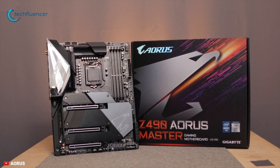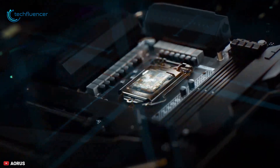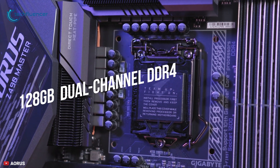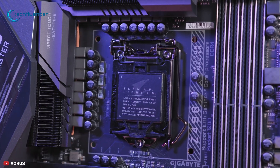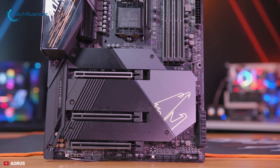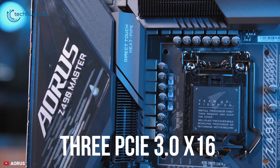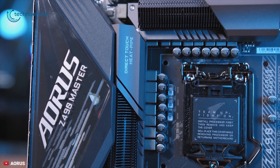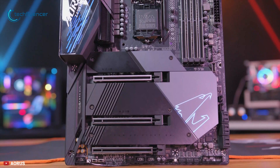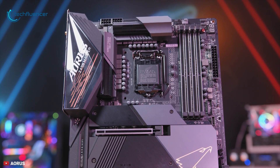Next up at number 2, we have the Gigabyte Z490 Aorus Master. Take your gaming experience to the next level with the Gigabyte Z490 Aorus Master motherboard, designed for gamers and content creators. This motherboard supports up to 128GB of dual-channel DDR4 memory, reaching up to 5000MHz when overclocked. This ATX motherboard also comes with three M.2 SSDs and six SATA 3 storage drives which can be put into RAID configurations. It features three PCIe 3.0 x16 slots that are also ready for the PCIe 4.0 interface, and can accommodate two-way and quad-GPU NVIDIA SLI and AMD CrossFireX configurations to maximize graphical capabilities.